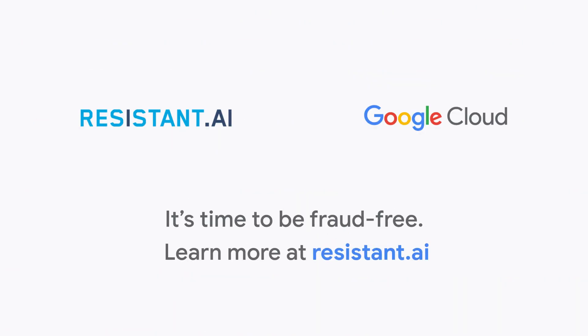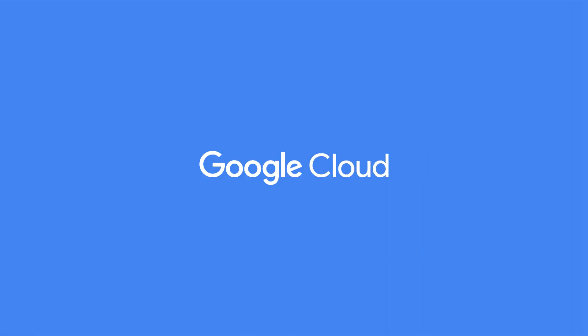It's time to be fraud-free. Learn more at Resistant AI. Thank you for supporting Google Cloud and learning about our partners.